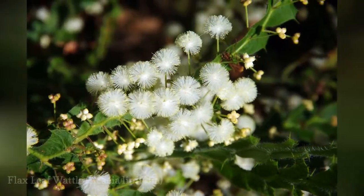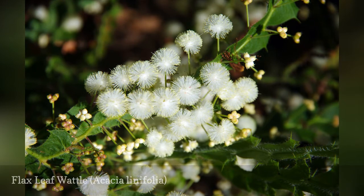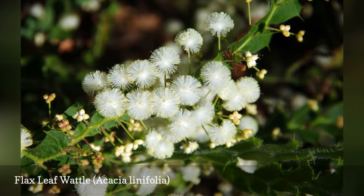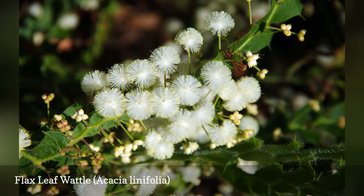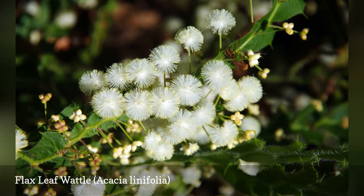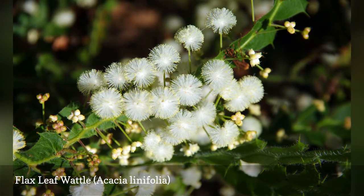Also known as white wattle, this acacia shrub has phyllodes that are similar to flax leaves. The flowers are cream or light yellow in color and may appear in both summer, which is December to March in the southern hemisphere, and winter, June to September. In some areas, it can take over and become invasive.